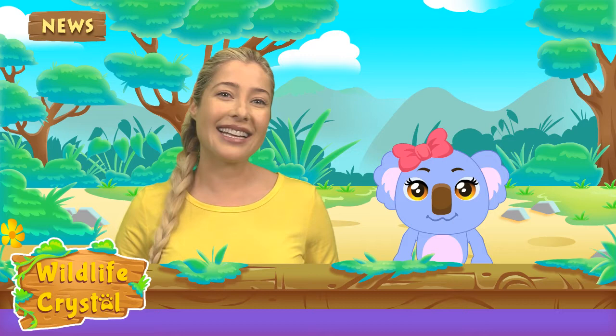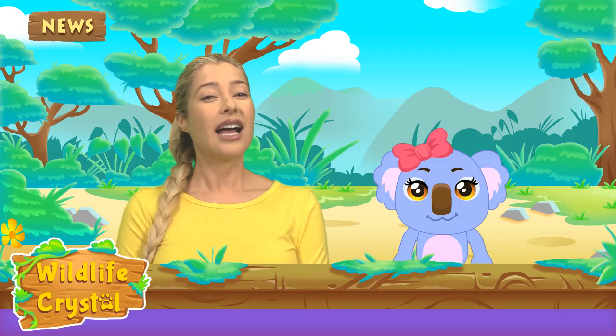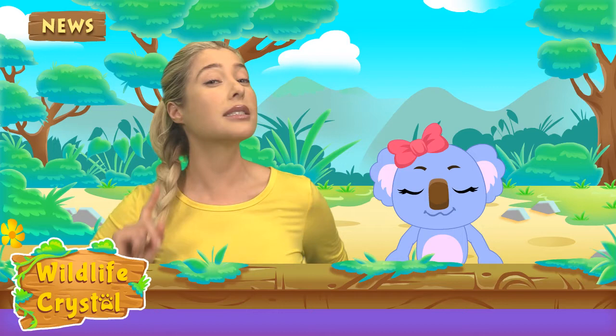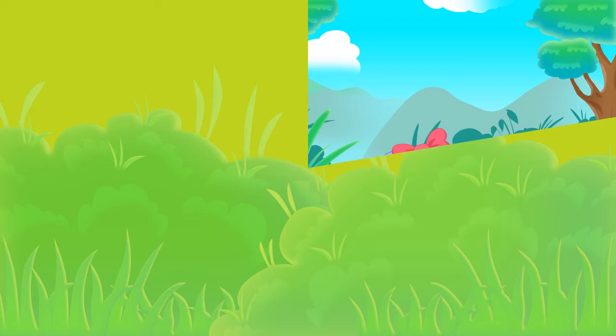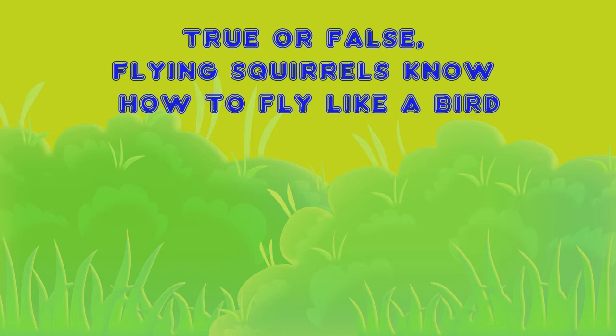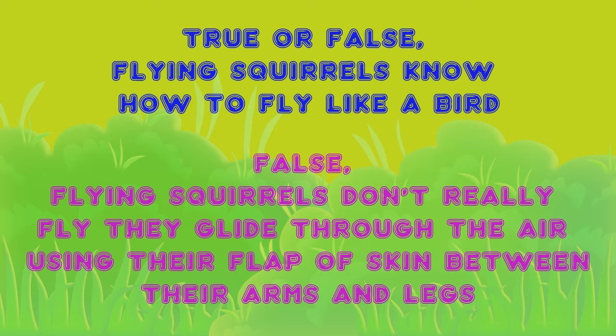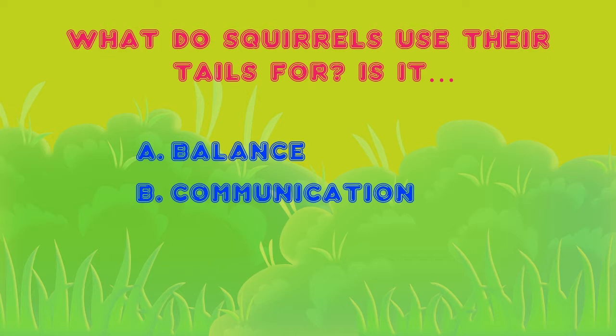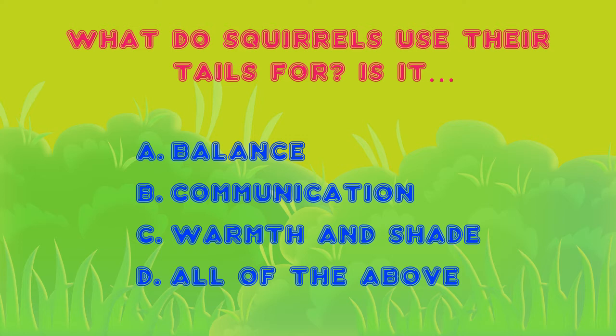And now it's question time! Kaya, are you as excited as I am to put the knowledge we just learned today to the test? I sure am! True or false: flying squirrels know how to fly like a bird. The correct answer is false. Flying squirrels don't really fly — they glide through the air using their flaps of skin between their arms and legs. What do squirrels use their tails for? Is it A, balance; B, communication; C, warmth and shade; or D, all of the above? The correct answer is D, all of the above. Squirrels also use their tails as a parachute if they fall from a branch.